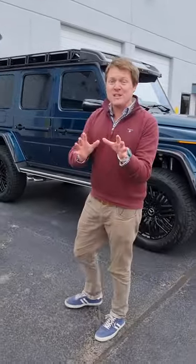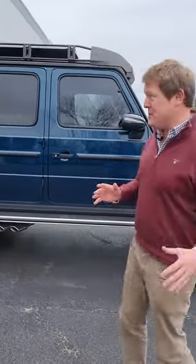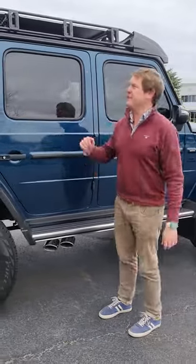This is the new Mercedes-AMG G63 4x4 squared, the even crazier version of the G-Wagon. Take a regular, already pretty beastly G63,